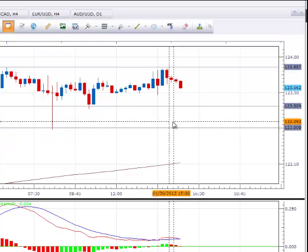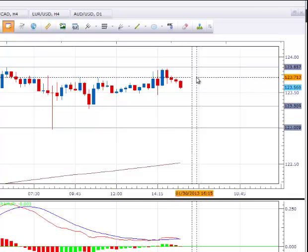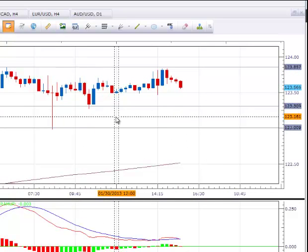That's giving you an 80 pip reward. I would put my stop somewhere around 123.70, so you're risking 40 pips to get 80 — it's a two-for-one trade.